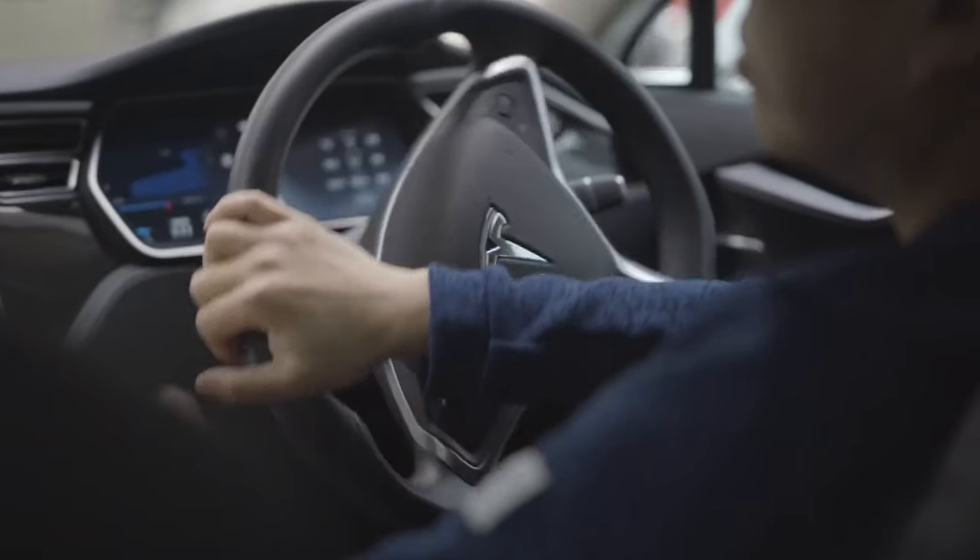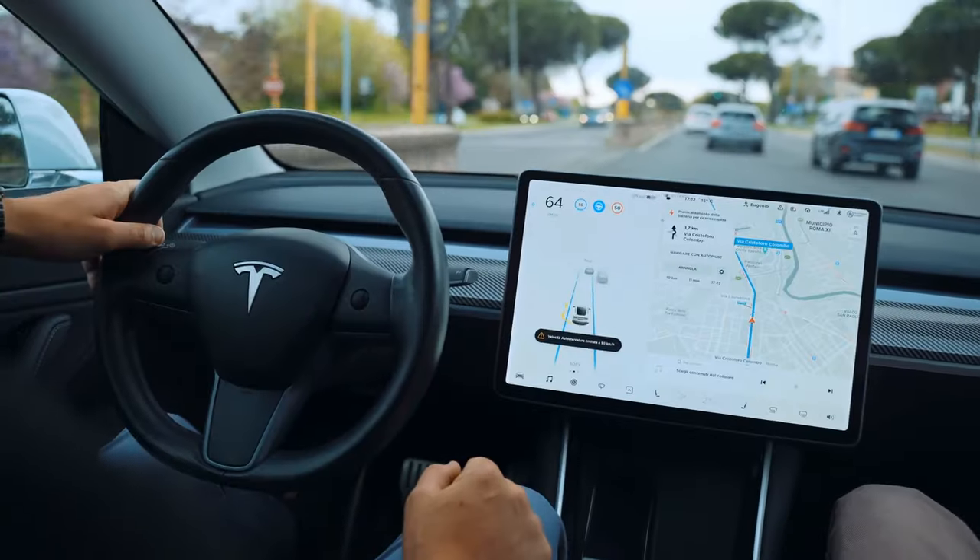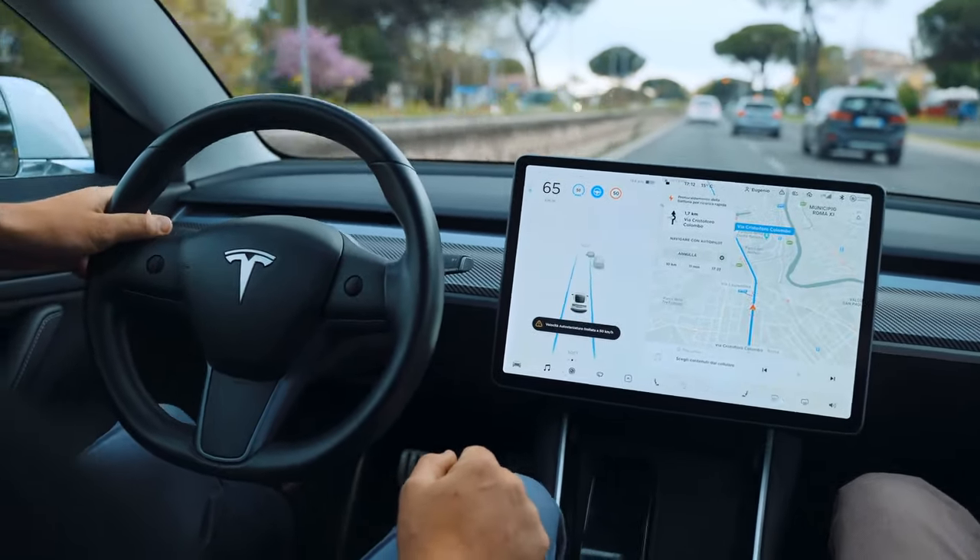Elon Musk has established himself as one of the foremost leading industrialists in our world, with innovations spreading into different sectors of human involvement. He has made innovations in the automobile industry, space industry, mobile phones, and internet connectivity — and now he is moving into the real estate business.